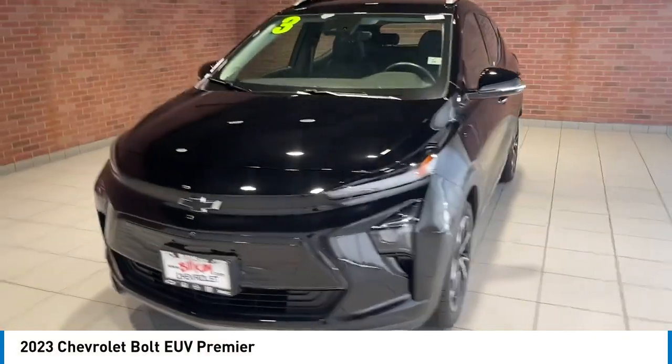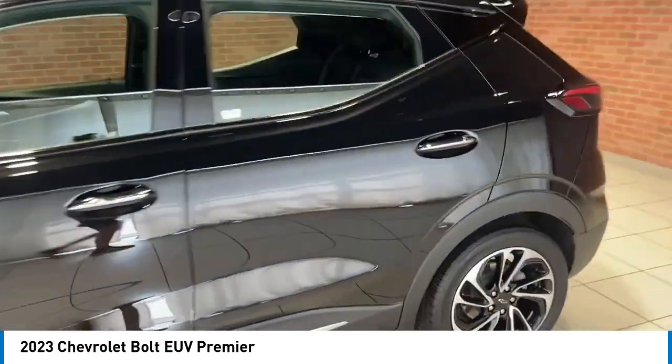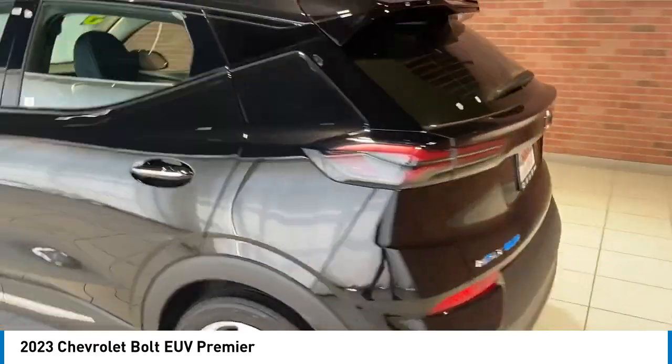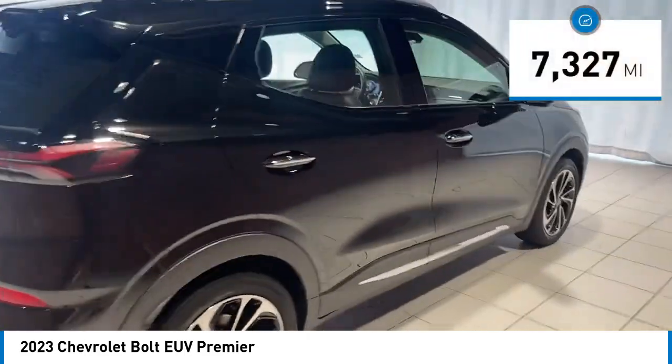You'll love this vehicle. It's a vehicle you'll want to take home. Call today and get in touch with the dealer directly and be the first person to open the vehicle's door today. This vehicle has less than 8,000 miles.